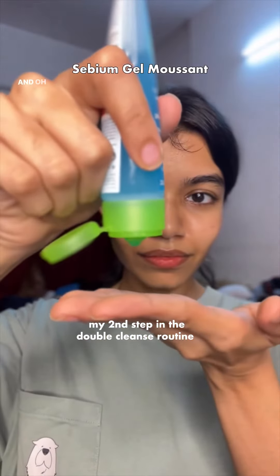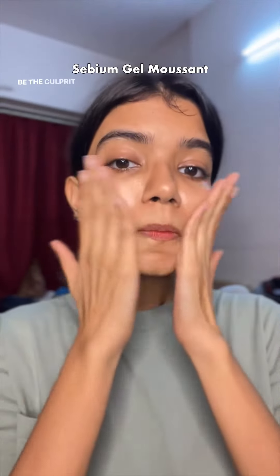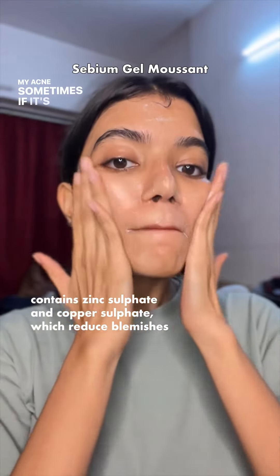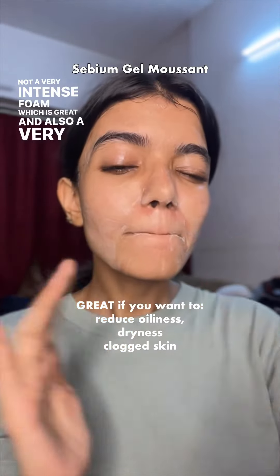This gel cleanser was so nice. I'm usually very picky with cleansers because they tend to be the culprit that dries my skin out and can sensitize my acne if they're hard to remove. But this one is so gentle — not a very intense foam, which is great — and it gives a very good cleanse.